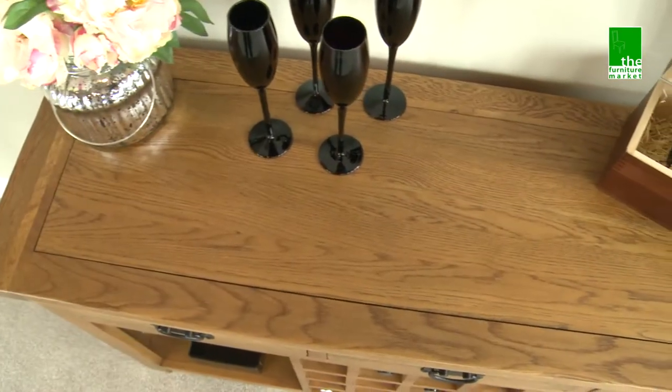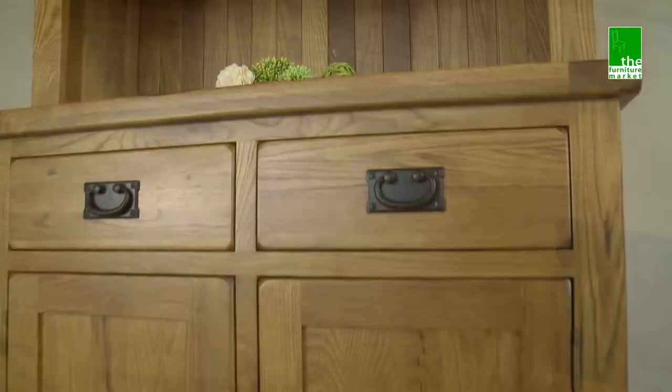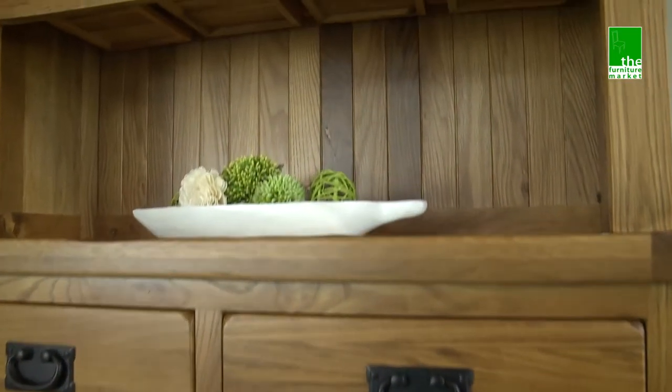The range has a natural oiled finish with medium oak staining. The rounded off edges as well as the natural knots and grooves within the wood give it a character you'll be sure to fall in love with.